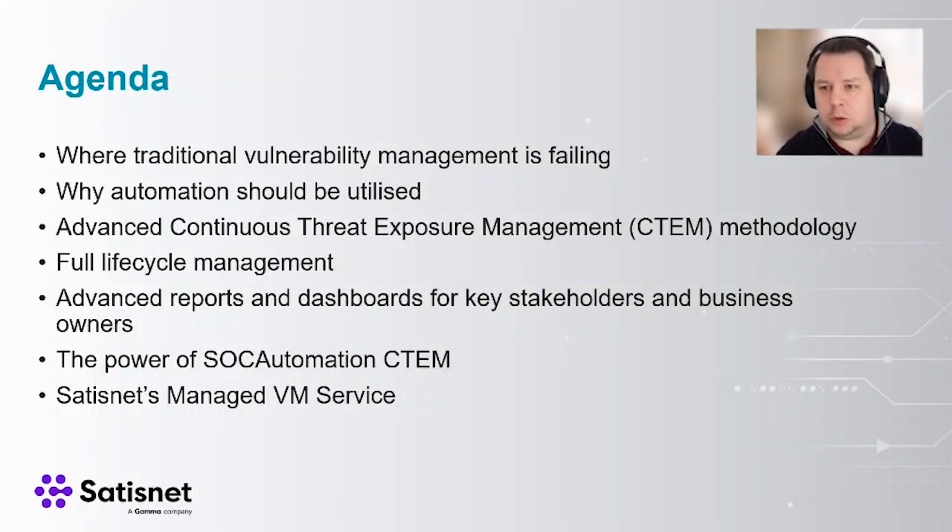The first thing we have is the agenda. We're going to talk about how vulnerability management in a traditional format is failing at the moment — it's not letting people get work done efficiently. One solution is automation for a variety of different things. We're also going to look at something called CTEM, which is a Continuous Threat Exposure Management piece of technology that SatisNet and one of our partner companies is developing. We'll cover full lifecycle management, prioritization, dashboards and reports, and then move on to the demonstration for CTEM itself and the managed service we can offer.